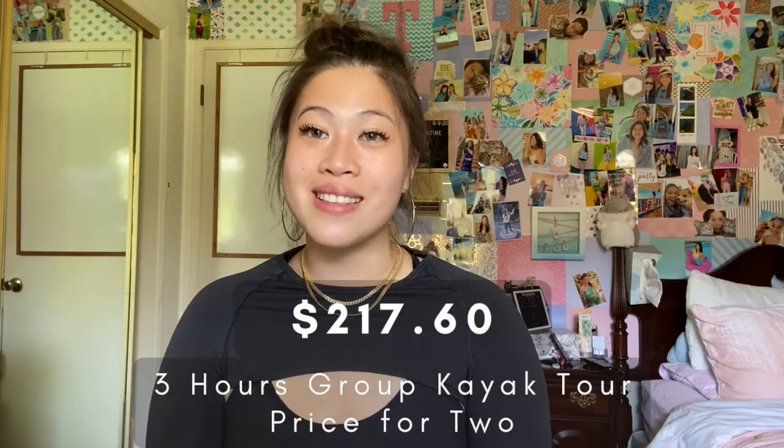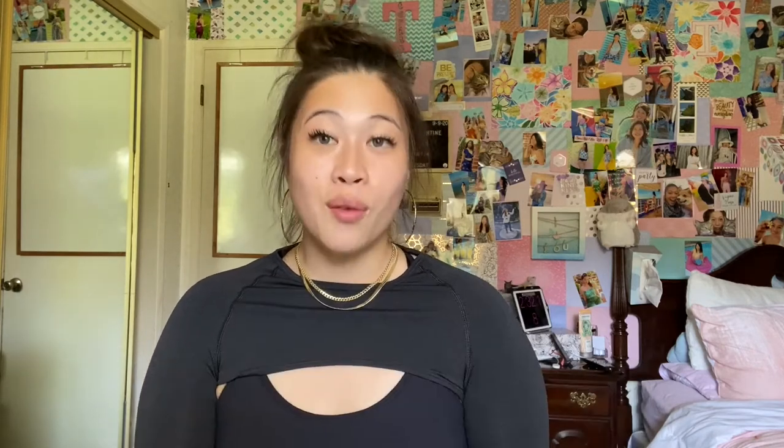Moving on, we had our kayak tour. As you saw in the second vlog, we went on a kayak tour in Lake Powell, which leads into Lower Antelope Canyon. That cost about $99 a person plus taxes, coming out to $217.60. We also tipped our tour guide $40 for the two of us — that's totally up to your own discretion, but we like to tip when we get good service.